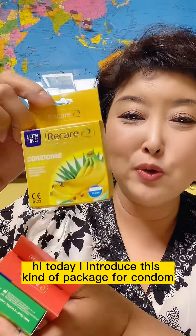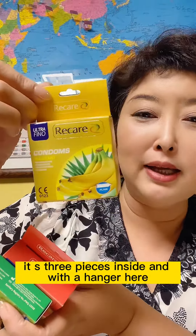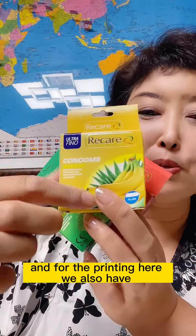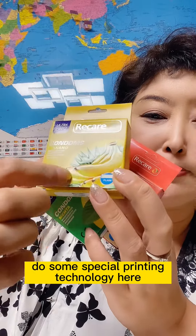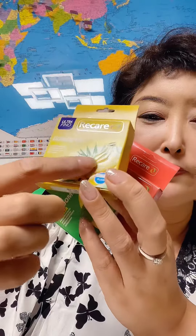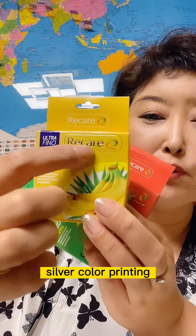Today I introduce this kind of package for condoms. It is three pieces inside and with a hanger, so it is very easy to sell in your pharmacy. For the printing, we also have some special printing technology — it has a shiny look, and the area for the logo uses full color printing.